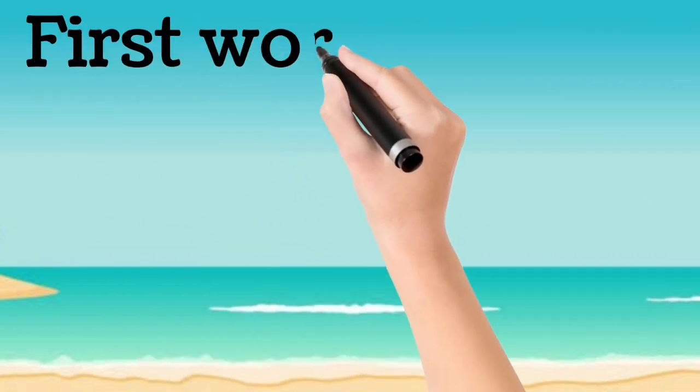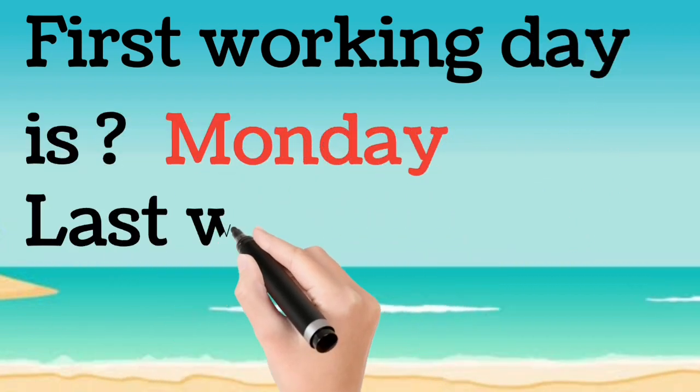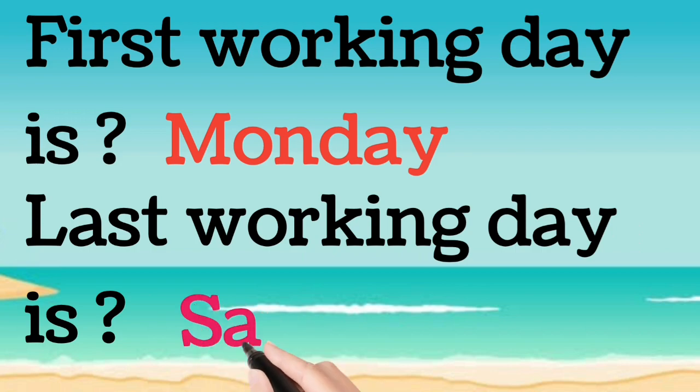So, we got the answer of the first working day and that is Monday. The last working day is Saturday.